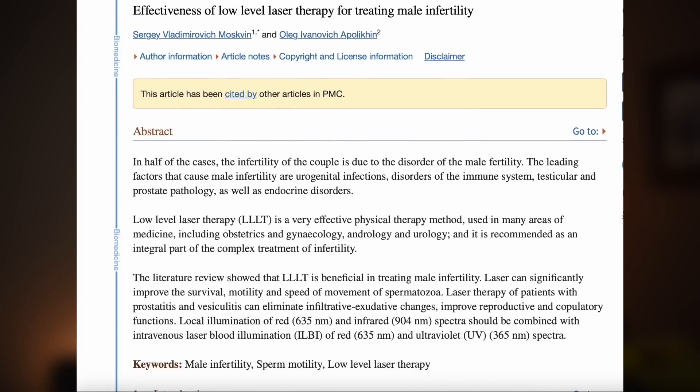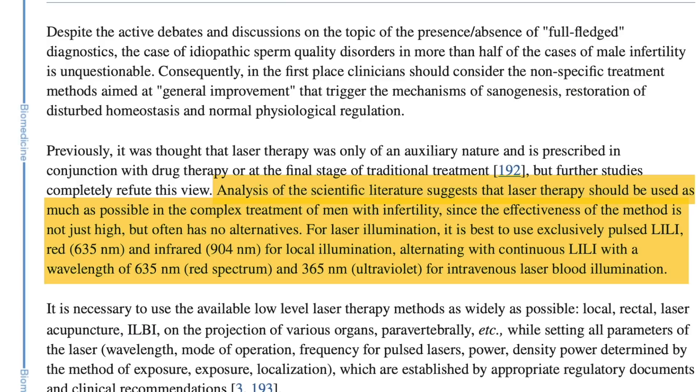There have also been a handful of studies published on the connection between UV light and infrared light and their connection to fertility. One review summarizing all those findings concluded that laser therapy should be used as much as possible in the complex treatment of men with infertility, since the effectiveness of the method is not just high but often has no alternatives. For laser illumination, it is best to use pulsed red light and infrared light for local illumination, alternating with a continuous wavelength of 635 nanometers and 365 nanometers. Interestingly, the review concluded that not only UVB, but also UVA, red light, and infrared light affect fertility and testicular function — and none of these wavelengths have anything to do with vitamin D production, so something else is clearly going on.